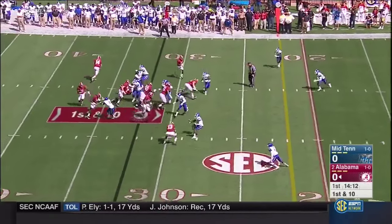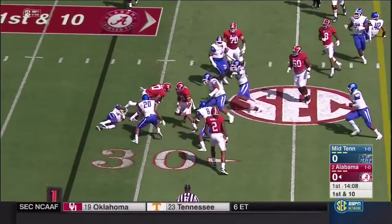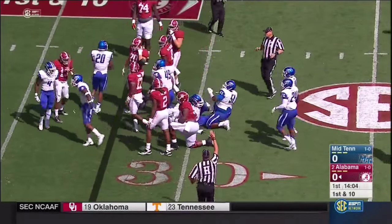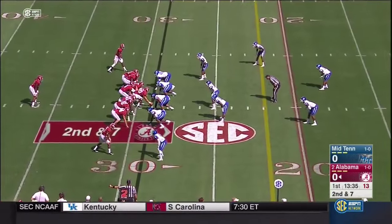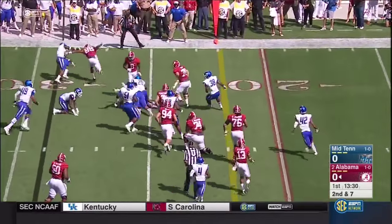He is a power running back. They toss it on the sweep to Kenyon Drake. Drake can't find the edge, he's stood up there, finally twisted and turned and goes down. Now with Coker under center and Henry deep — here's a handoff to number two, hit in the backfield, nothing doing there.